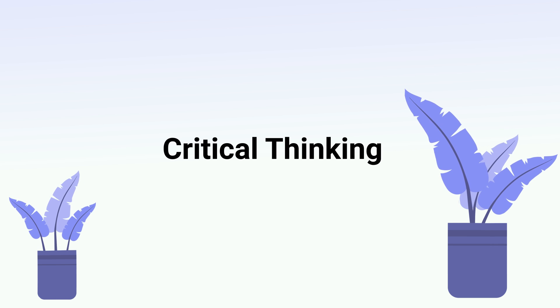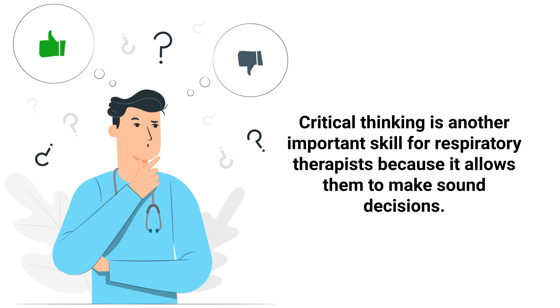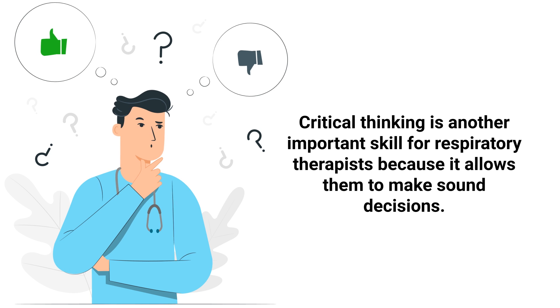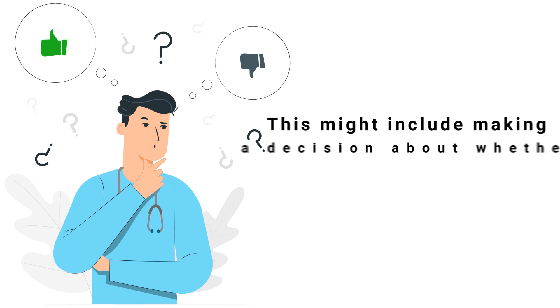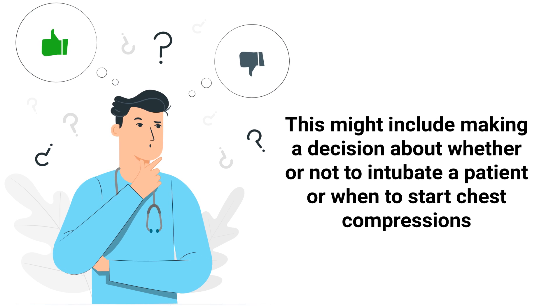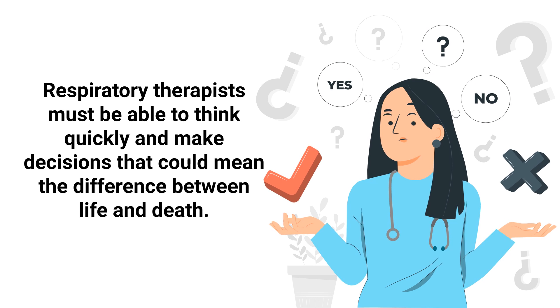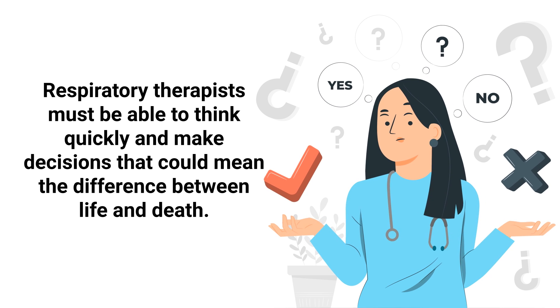That leads to the next skill: critical thinking. Critical thinking is another important skill for respiratory therapists because it allows them to make sound decisions. This might include deciding whether or not to intubate a patient, or when to start chest compressions. Respiratory therapists must be able to think quickly and make decisions that could mean the difference between life and death.